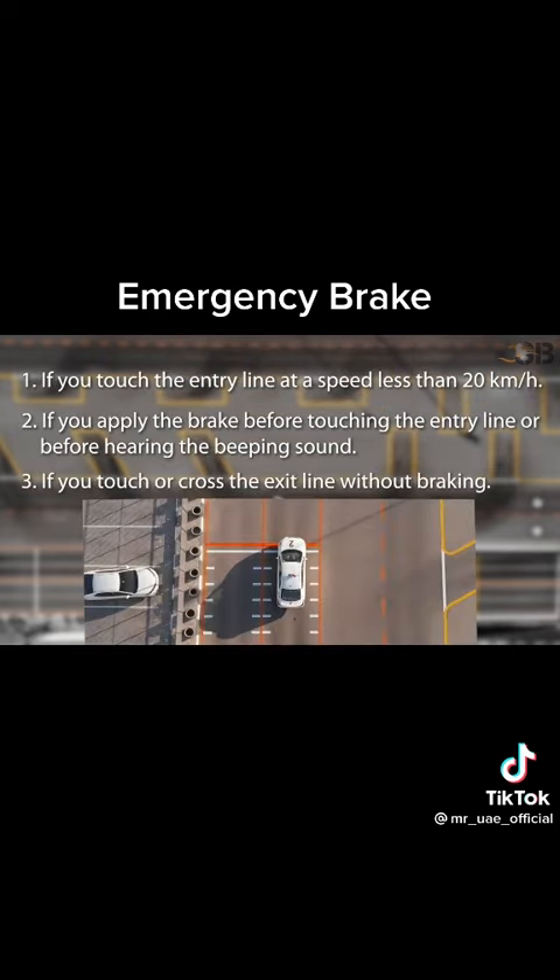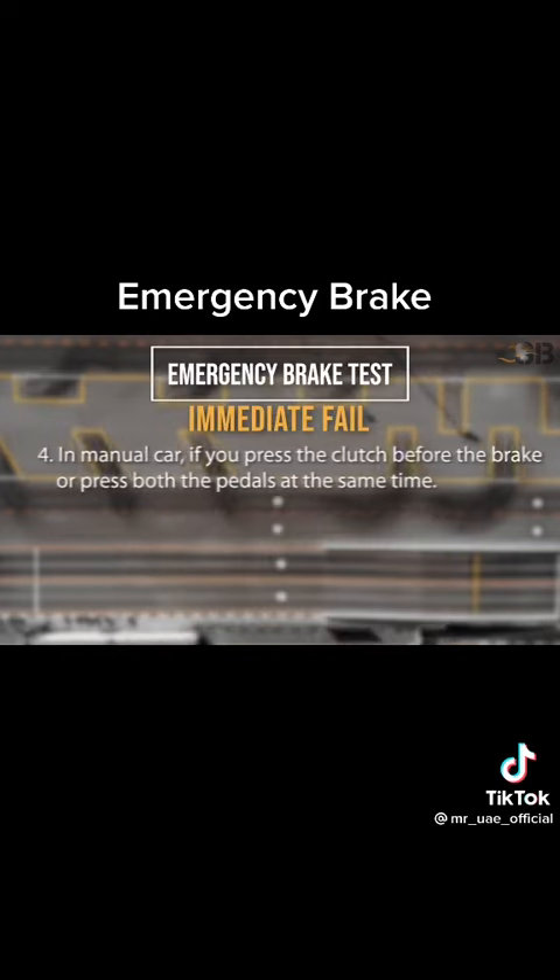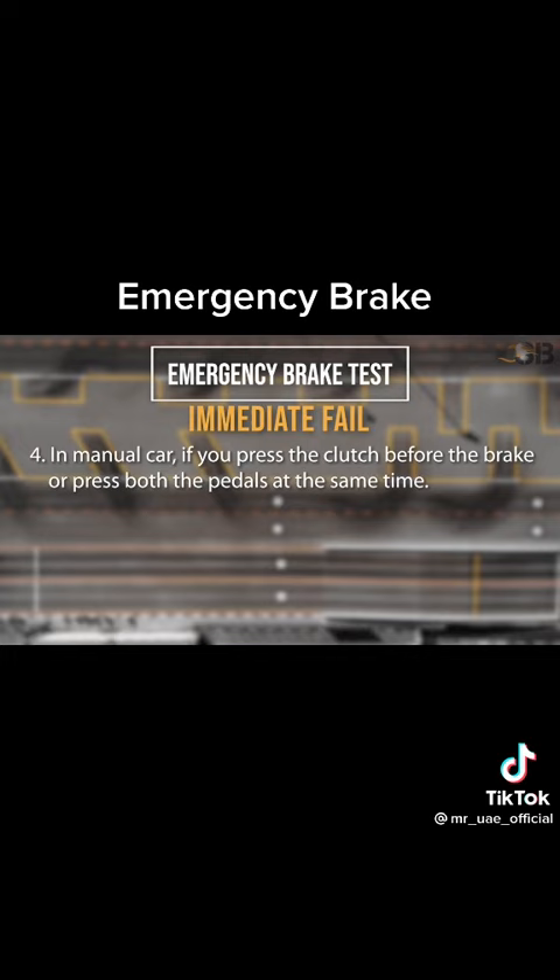Number 3: If you touch or cross the exit line without braking. Number 4: In a manual car, if you press the clutch before the brake or press both pedals at the same time. Number 5: If you are not able to stop the vehicle within the stipulated distance.